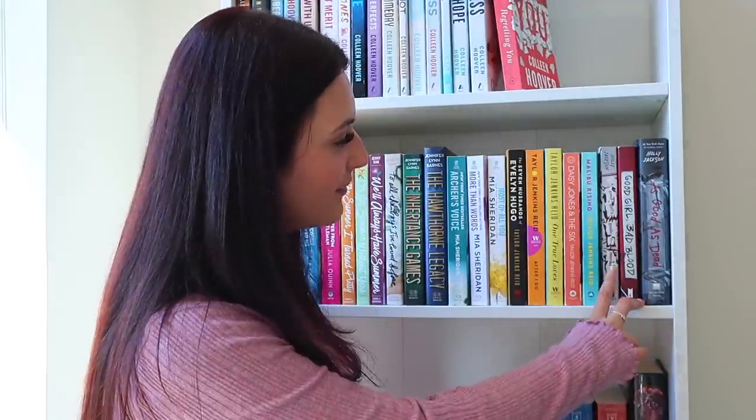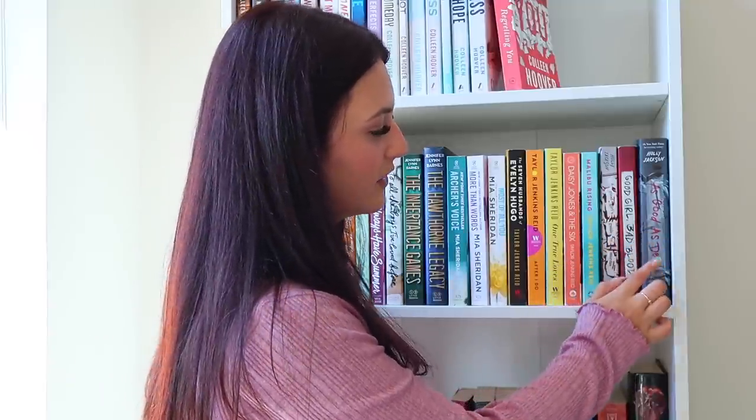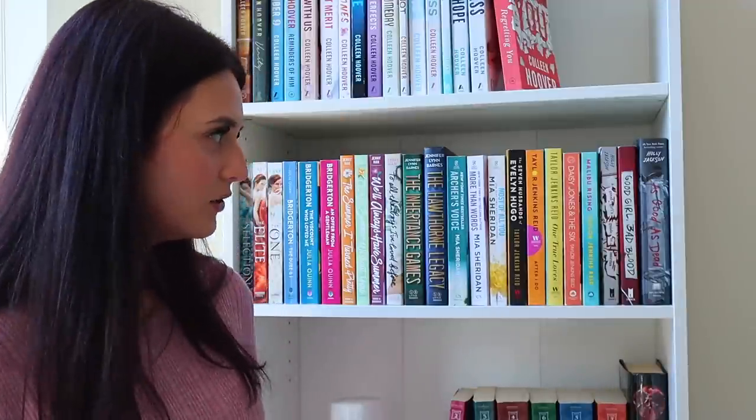Right at the end of shelf two, we have A Good Girl's Guide to Murder series — book one, book two Good Girl Bad Blood, and book three As Good As Dead. Book one was so crazy and good, and I hear book two is just as amazing. Weirdly enough, a lot of people say book three isn't as good, but we'll see what happens.